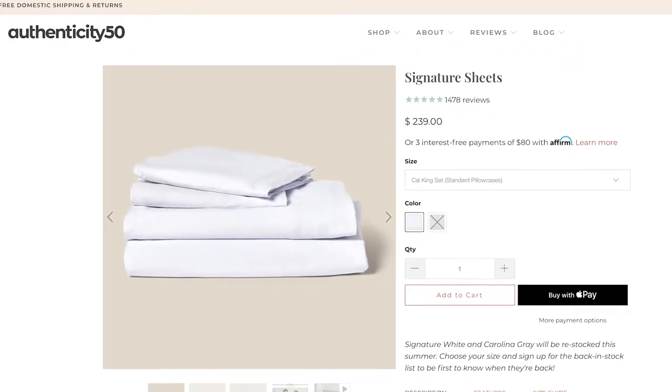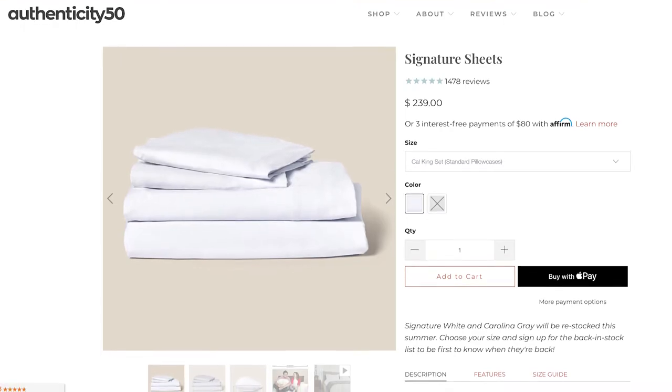Today we are giving away a brand new set of signature sheets from Authenticity 50. Authenticity 50 is one of our favorite bedding brands that's made in the USA and their signature sheets are one of a kind — seed to stitch, 100% made in the USA. I have a set of signature sheets on my bed at home and they are insanely comfortable.